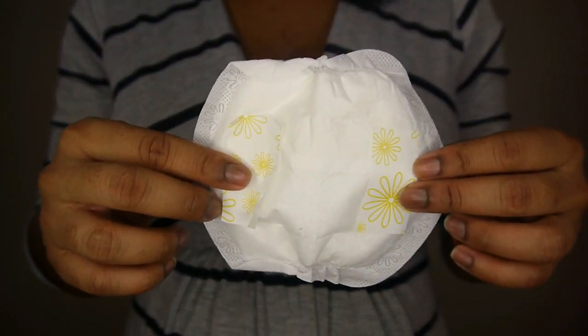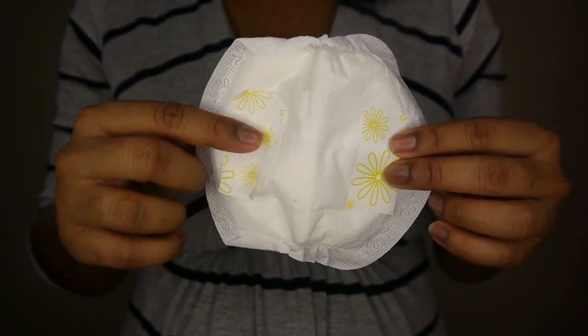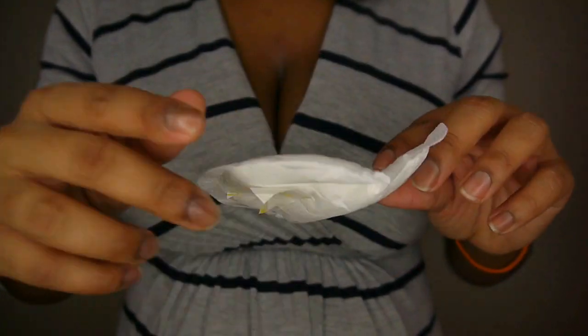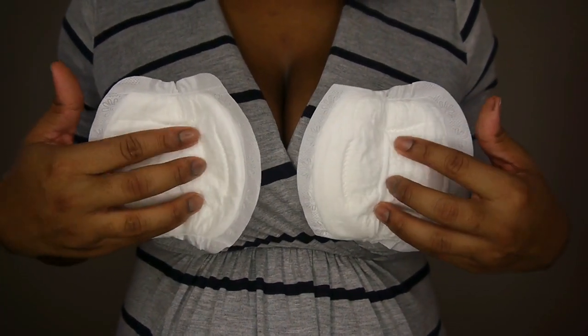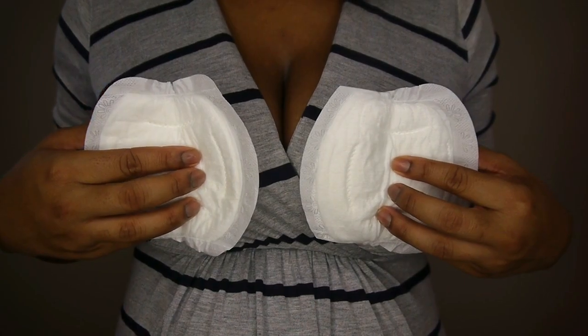If you're a true breastfeeding mom, you know your boobs are going to leak — your breasts do not discriminate on the time, place, or date. So nursing pads are an absolute essential must-have. The way they work is there's adhesive on the back — remove the strips and stick the nursing pads to the inside of your bra to absorb fluid and prevent leaking.